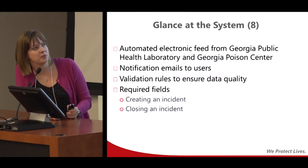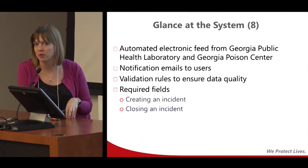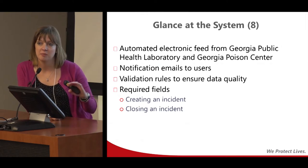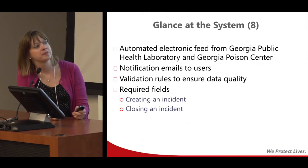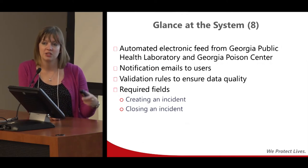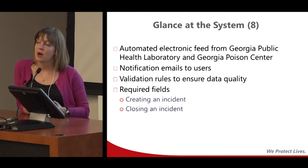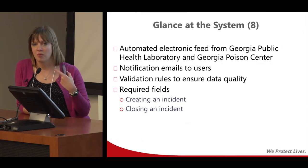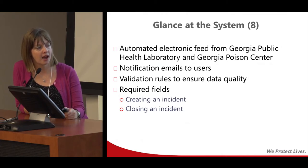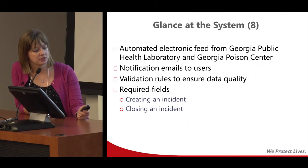We were able to incorporate electronic feeds. The laboratory section auto-populates, and we also have access to the Poison Center's system now, so those cases immediately feed in — doing away with all the faxes. Users get a notification email each time an incident is created so they know to go in and check, which is especially important for environmental health partners who aren't in the system every day. We implemented validation rules within the system to ensure data quality, in addition to the required fields.